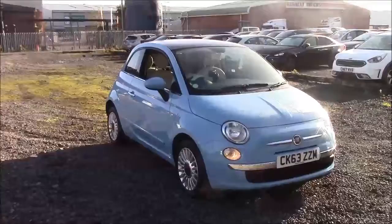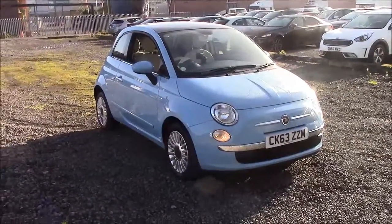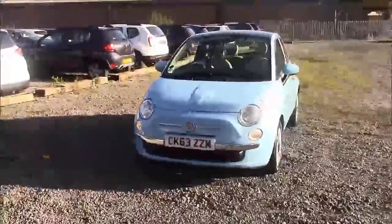Welcome to Wessex Garages, Benarth Road in Cardiff. Today we have for you a Fiat 500 Lounge. This car comes in blue and has a petrol manual transmission. I'm going to be giving you a tour of this vehicle today, but for more information or further specifications on this vehicle, please don't hesitate to click on the link in the video.